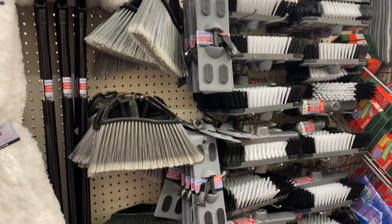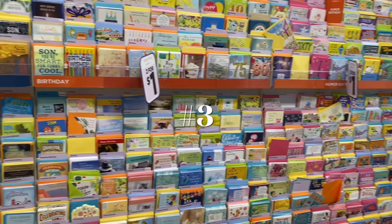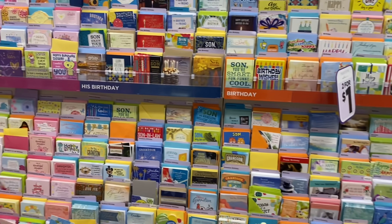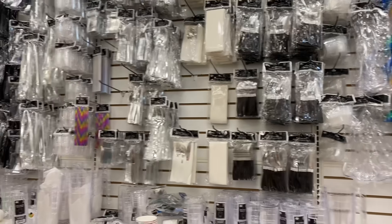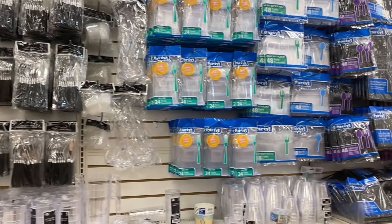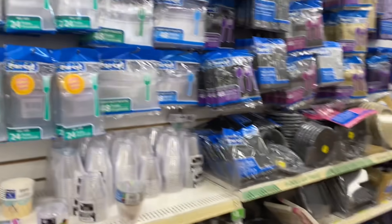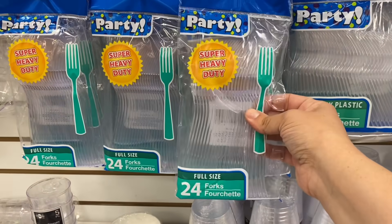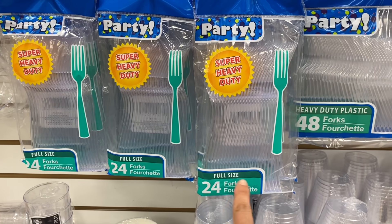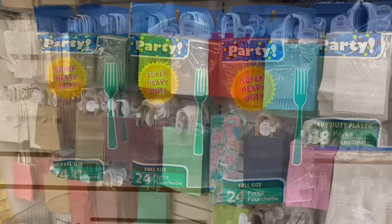Number three is the greeting cards, which you can get for as low as two for a dollar by Hallmark for any occasion. Along the same lines, number four is all of the party-type supplies — serving dishes, platters, and amazing stuff, as well as any color you could want in party wear. Number five is any of the cutlery that says super heavy duty and full size — full size is going to be key and it takes it a cut above the rest.